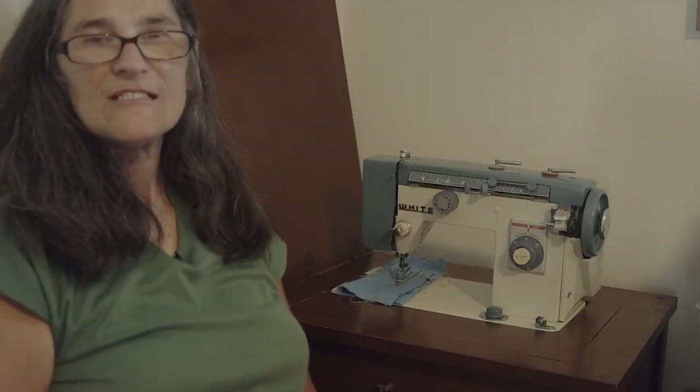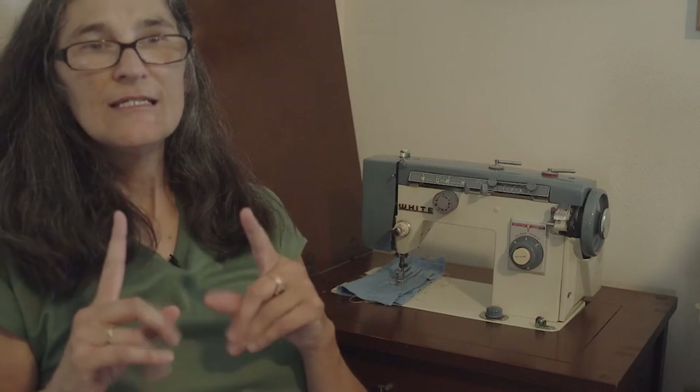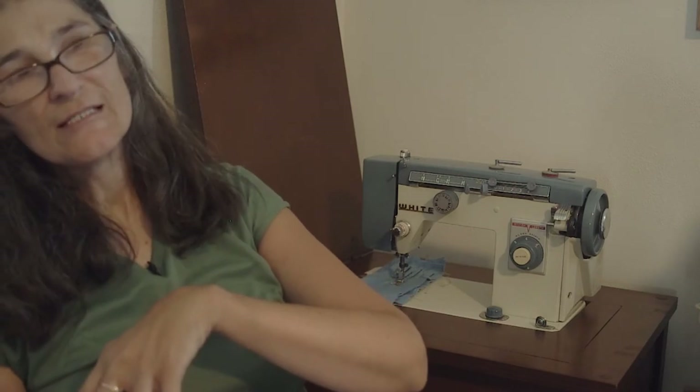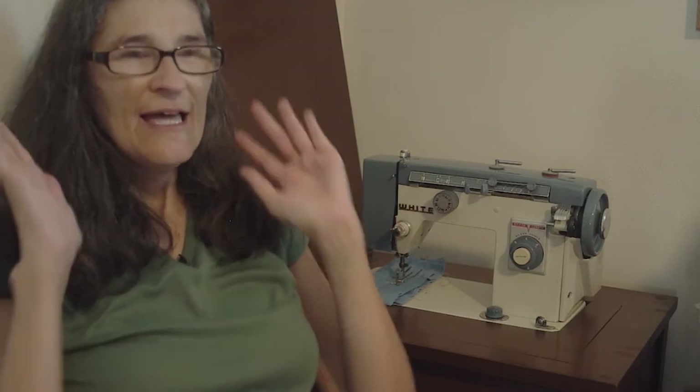Hi everyone, welcome to Sew and Share. Today I thought I would be doing something a little different — talking about my sewing journey with my machines, like every machine that I have used through my sewing journey, which began a very long time ago.